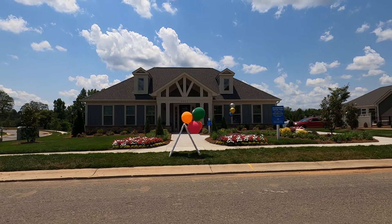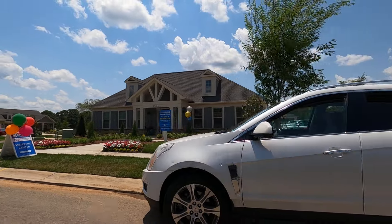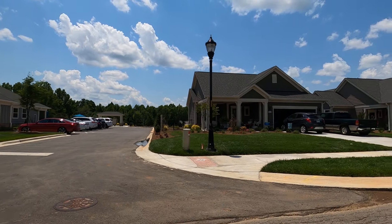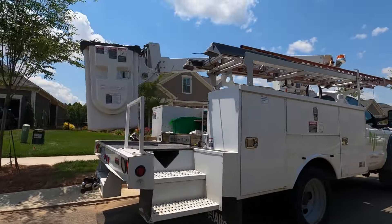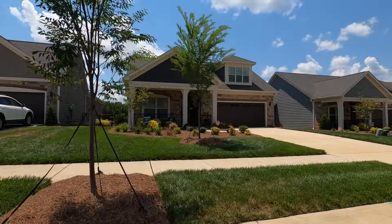Epcon Communities are scattered all over Charlotte and mostly they have a really nice looking clubhouse with a pool in the back — not a huge amount of amenities. I love driving through neighborhoods once they're pretty much completed or maybe they've been done for a year, just to show you what they look like.